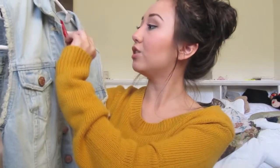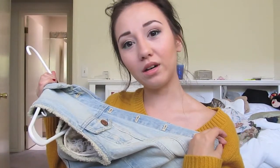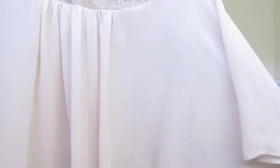I got this at H&M, and I think it was like $30. It's a jean vest. And here's this sheer top from Forever 21. It has lace at the top, and then it's just all sheer and loose at the bottom. The sleeves are like really big, like a butterfly.